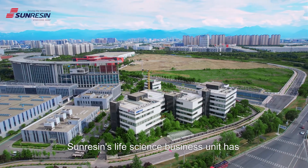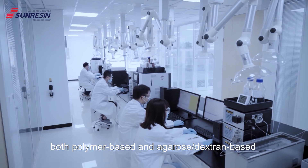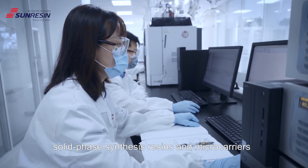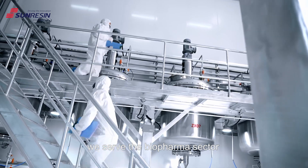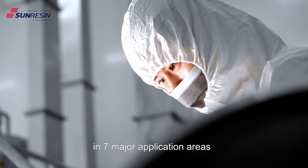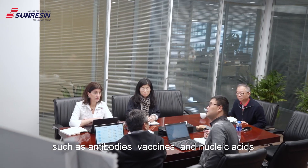SunResin's life science business unit has eight major product lines including chromatography resins — both polymer-based and agarose or dextrin-based — solid-phase synthesis resins, and microcarriers for cell culture. In total, we serve the biopharma sector, covering over 30 subdivisions in seven major application areas such as antibodies, vaccines, and nucleic acids.